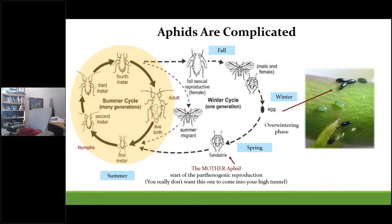High tunnels provide a wonderful environment for aphids to persist, especially if populations are left unchecked during continuous year-round production. A lot of this has to do with their general life cycle, which can be really complicated, as the diagram shows. I'm going to use the green peach aphid as an example since it's the most common aphid you'll see.